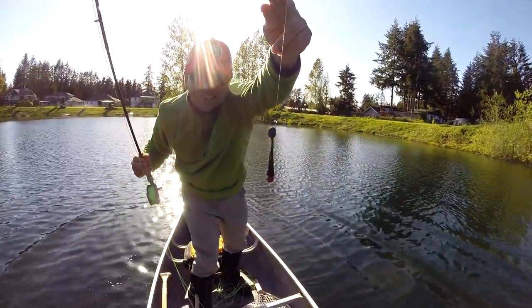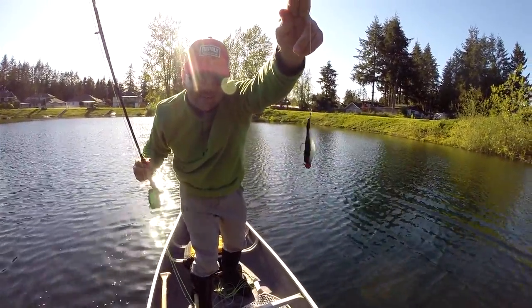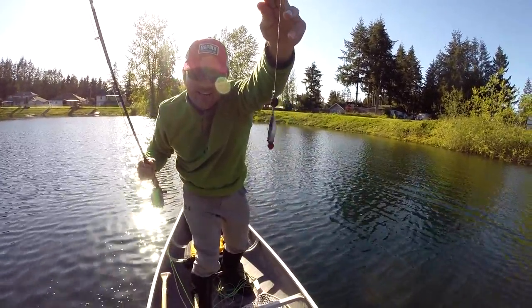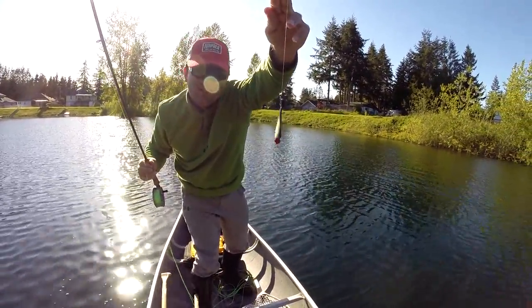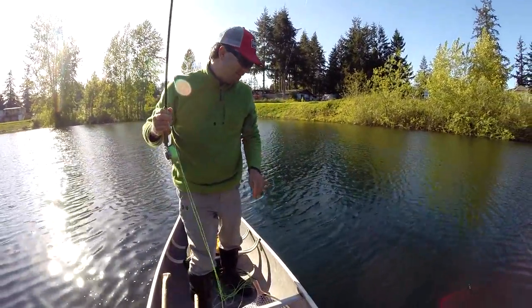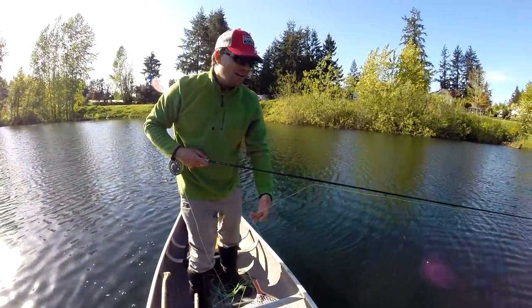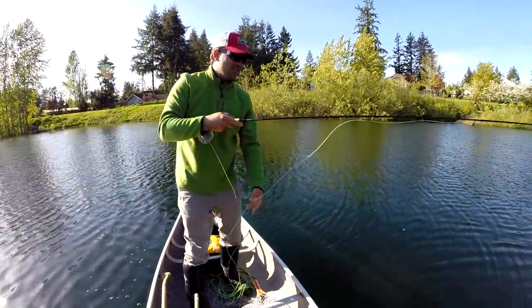I was just checking the depth — I have chironomids stuck through the rubber tail on a jig, and while I was pulling up to the surface, a rainbow trout came and hit that whole thing. I think these are Fraser Valley fish in here — they like to eat fish too, obviously.